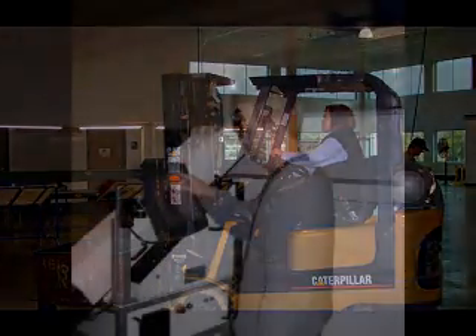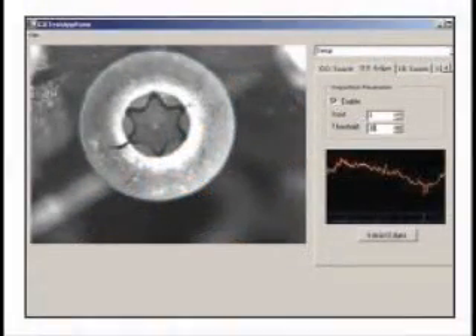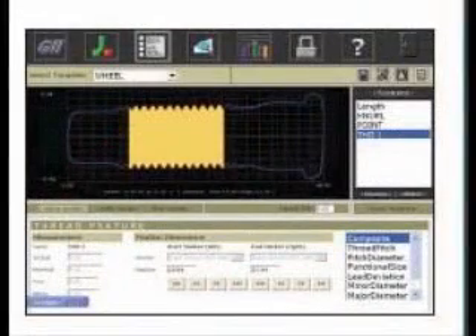Our trained and certified technicians, using a combination of high-speed vision systems, digital eddy current, and laser arrays, train the system to sort for defects that cannot be detected by the naked eye, parts that are too cost-prohibitive for manual sorting, mixed or contaminated parts, and missing operations such as plating or threads.